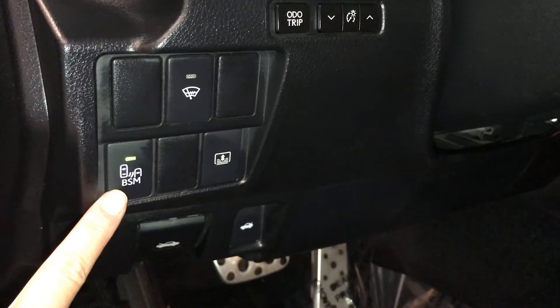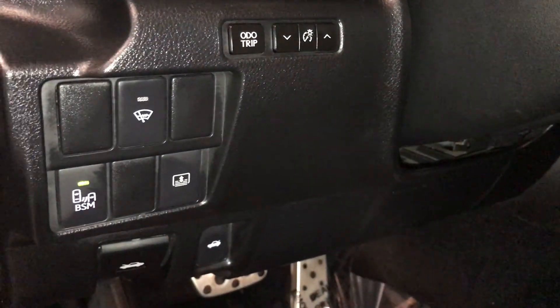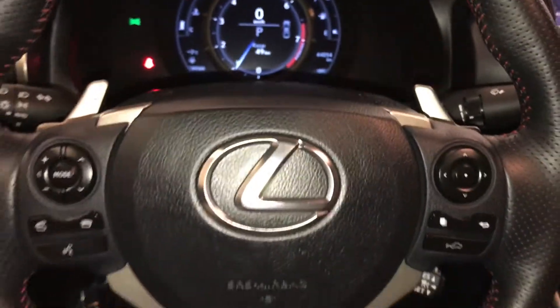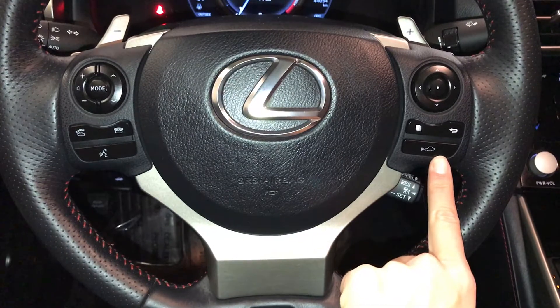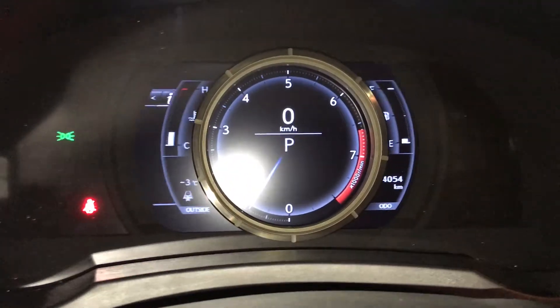Controls for your blind spot monitoring. Power rear window sunshade, windshield wiper de-icer, odometer trip, and dashboard lighting. Tilt and telescopic steering wheel, fully leather wrapped, with paddle shifters. Audio controls and hands-free communication. Dynamic radar cruise control and pre-collision system. These buttons control information on the dash and slide to the right.